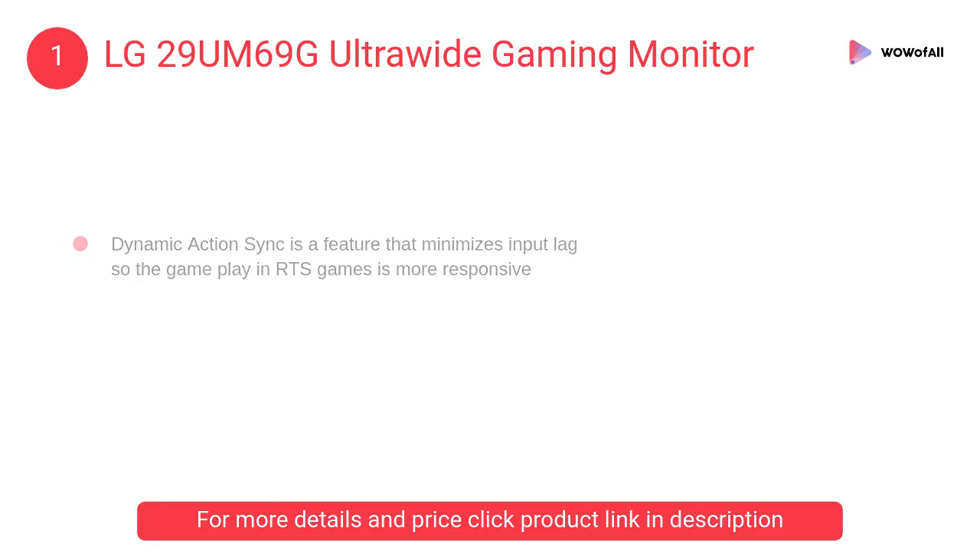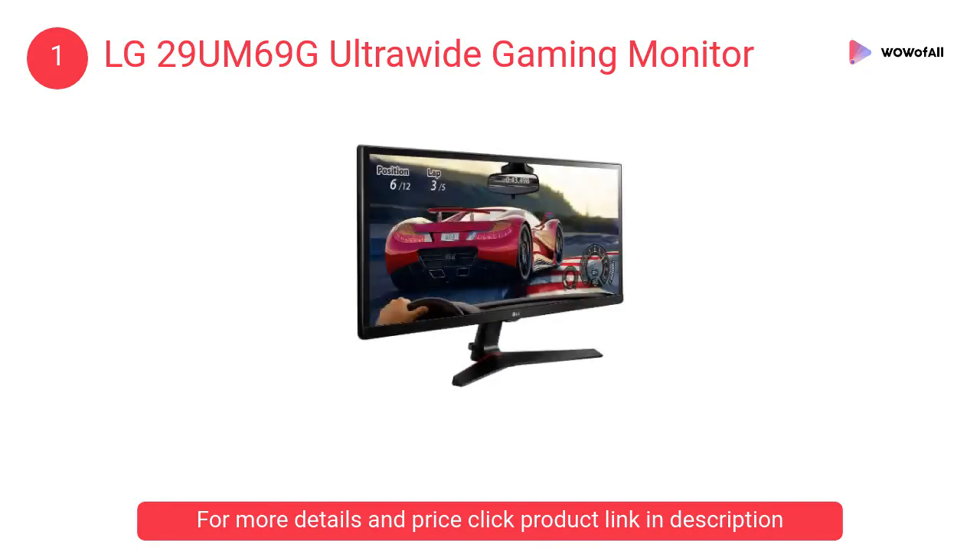At number one: the LG 29UM69G Ultrawide gaming monitor. It features ultrawide gaming with one millisecond motion blur reduction, so gamers can experience seamless, fluid movement throughout games without the need to upgrade your graphics card.